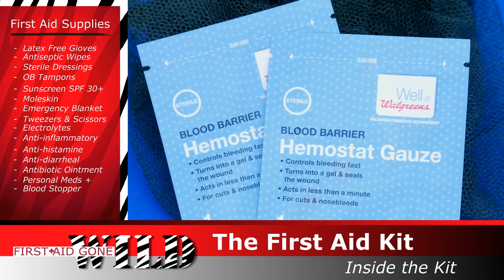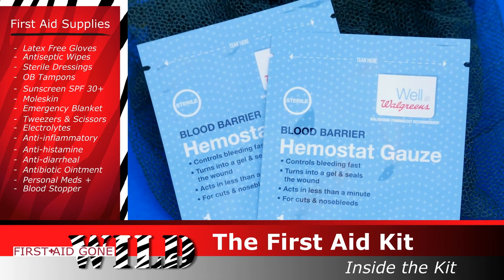Blood stopper — I suggest a clotting gauze type, available at any drugstore. Remember, anything you put into a wound needs to come out, so think twice about those powdery types. Medical tape — save your back and think small quantities.